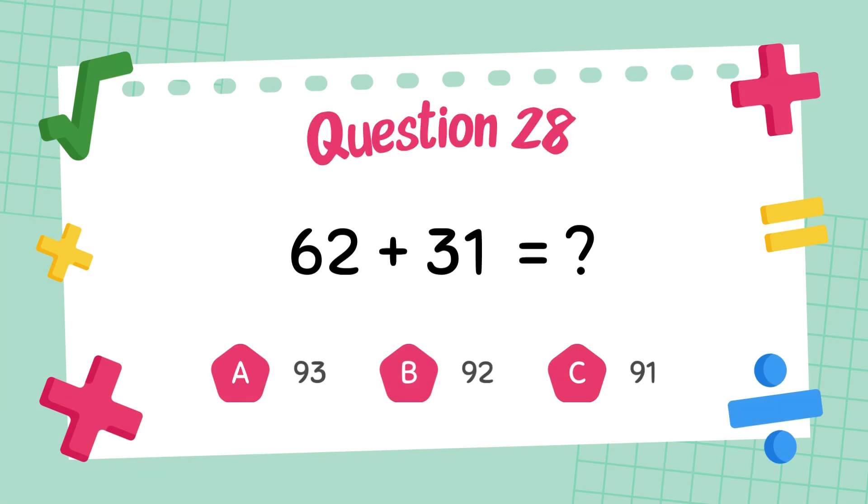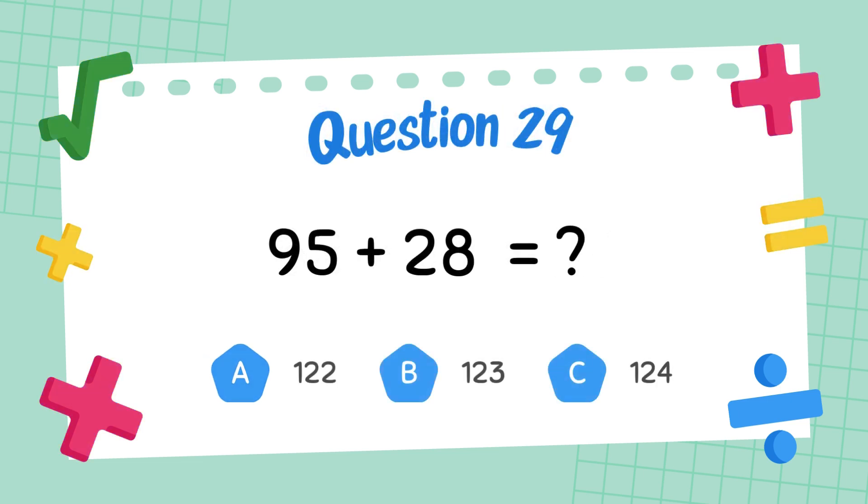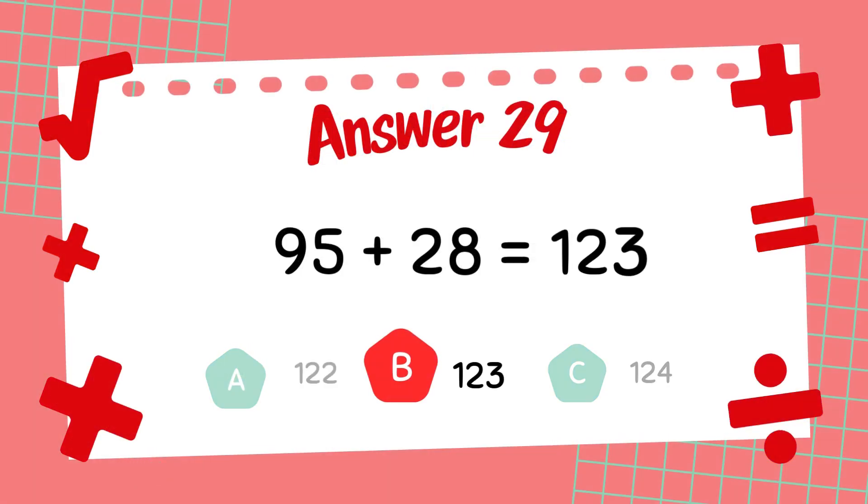What is 62 plus 31? The answer is 93. What is 95 plus 28? The answer is 123.